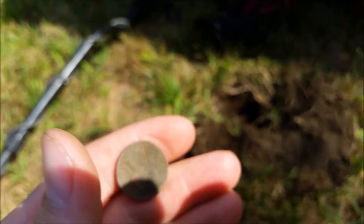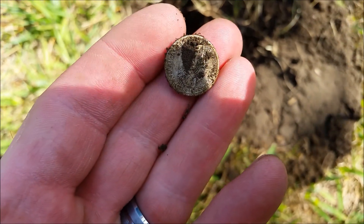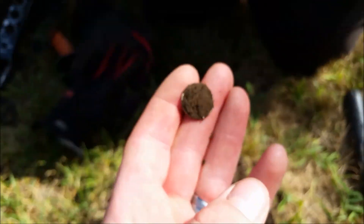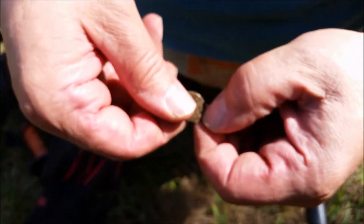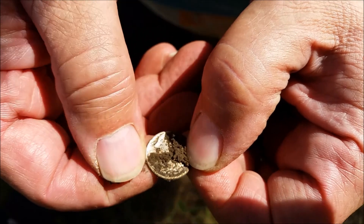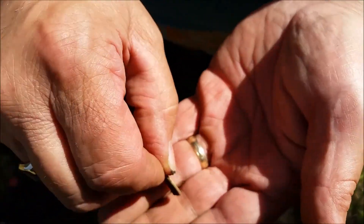So then he puts his pinpointer back in, comes up with another signal, even deeper — and look what he's got. Are you kidding me? A Merc! I'll let you do the honors to reveal the date. Unbelievable. What do we got? 44. Mine was a 42. 1944 Philadelphia. That's crazy.